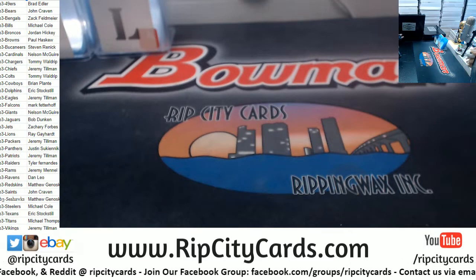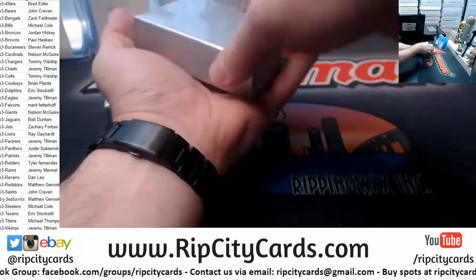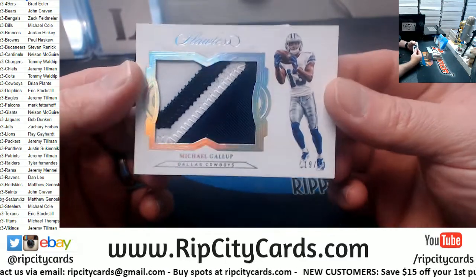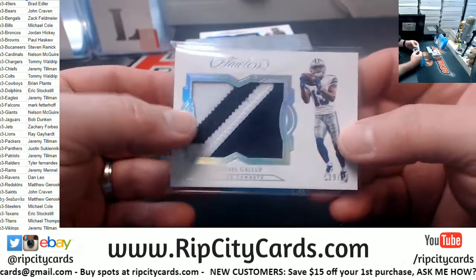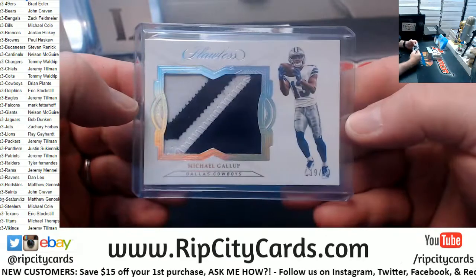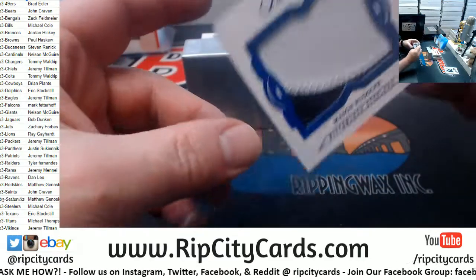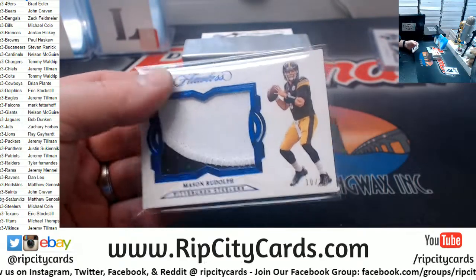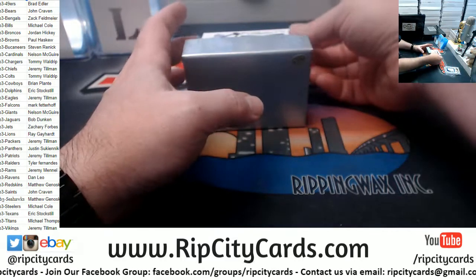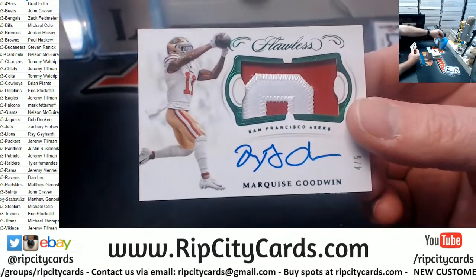Alright, what do we start with? We have a 19 out of 20 Michael Gallup for the Dallas Cowboys — two-color patch. We've got a Mason Rudolph 10 out of 10, and a Marquise Goodwin 4 out of 5, two-color patch autograph for the San Francisco 49ers in Emerald.